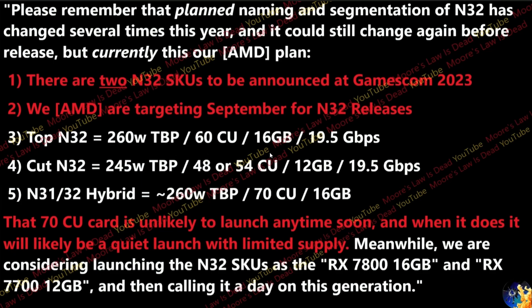The top Navi 32 SKU features 260W TBP, 60 CUs, 16GB of VRAM, and 19.5 Gbps memory. The cut-down model comes in at 245W TBP with 48 or 54 CUs (not confirmed), 12GB of VRAM, and 19.5 Gbps. There's also a hybrid of Navi 31 and 32, likely a multi-chip module design similar to the RX 7900 XTX and XT, with around 70 CUs and 260W.